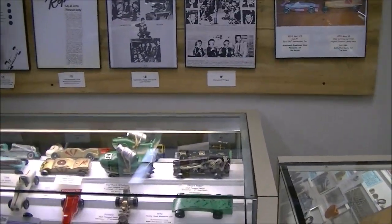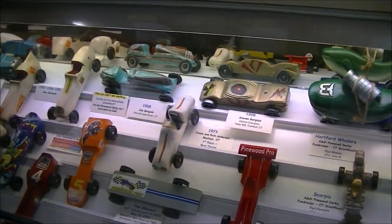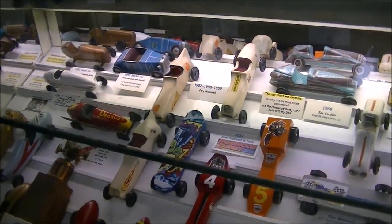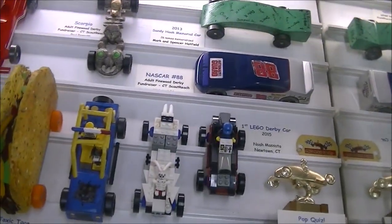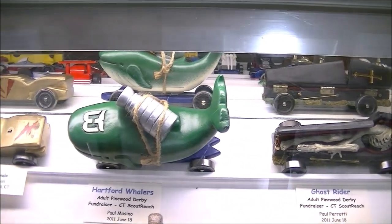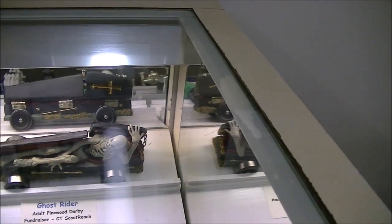This is the Pinewood Derby display. Pinewood Derby cars are model cars that Cub Scouts build with their fathers — that's always a key element, the father can't build it himself. Some of them are really quite creative. This is a taco car, there's a Hartford Whalers car from the hockey team, and there's a ghost rider that looks like a skeleton in a coffin made into a car.